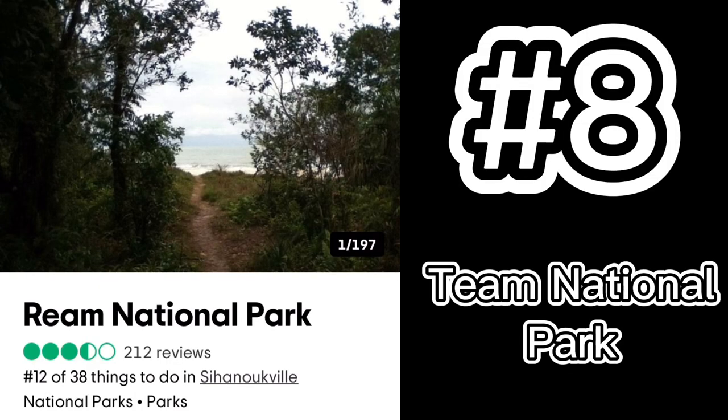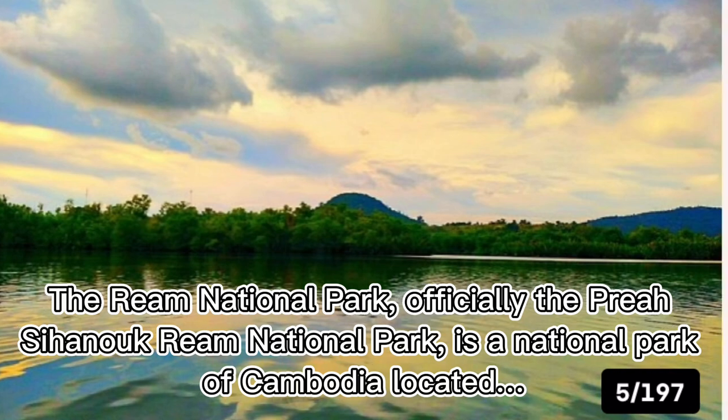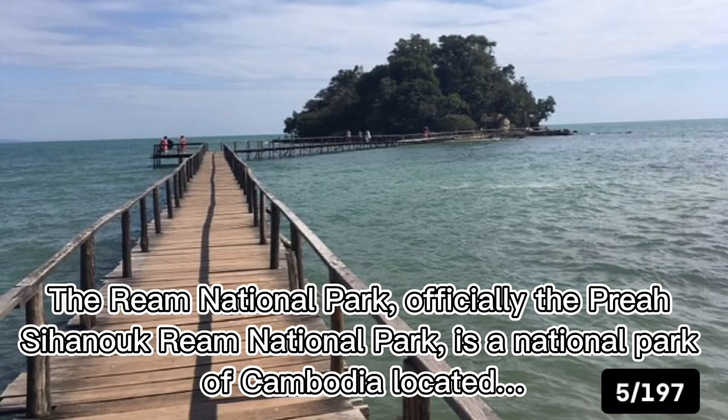Number eight: Ream National Park. Ream National Park, officially the Preah Sihanouk Ream National Park, is a national park of Cambodia.